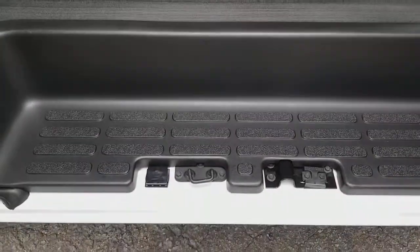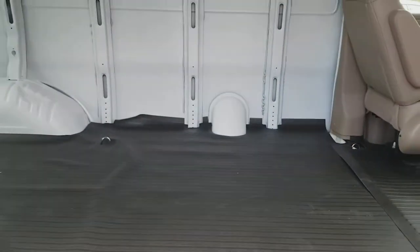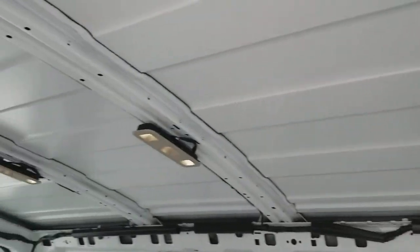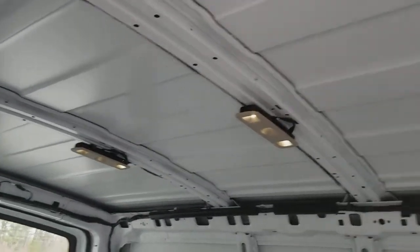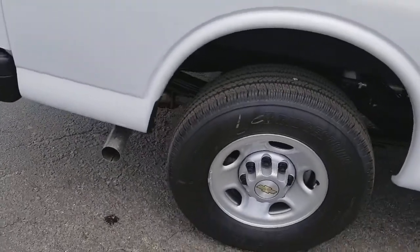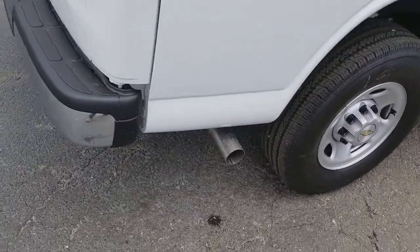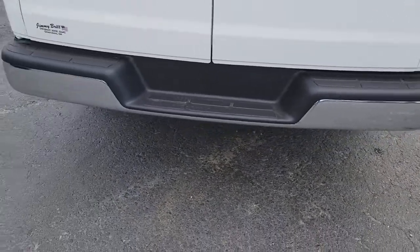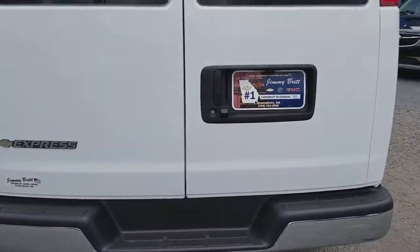A little step down right here. And you see you have lighting as well throughout the entire cabin and compartment. Chrome bumpers as well. It's equipped with a backup camera.